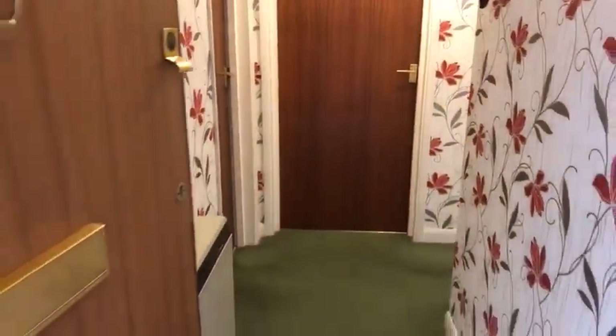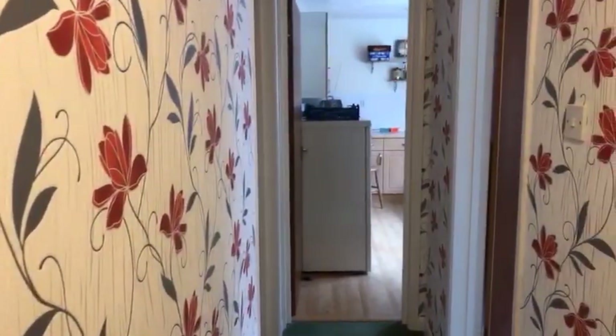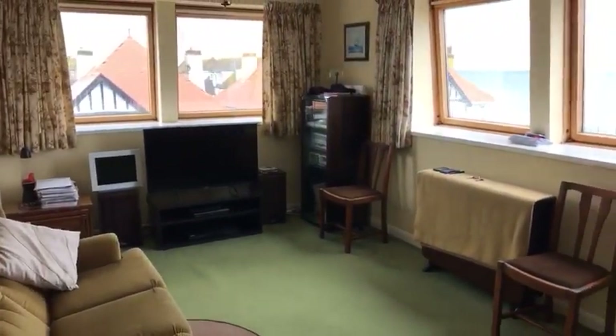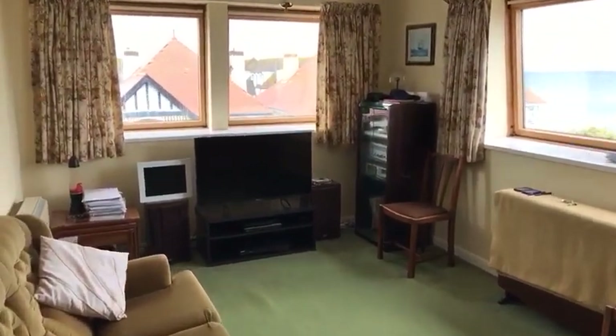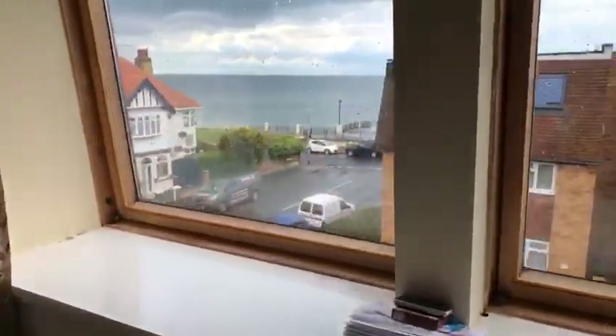You've got your entrance hall with electric heating, and the entrance hall continues round through there. Then you go into the lounge — amazing sea view. The lounge is 18 foot 10 by 10 foot 3. You've got a double aspect, so you've got a double glazed window there to the front and then a double glazed window to the side.